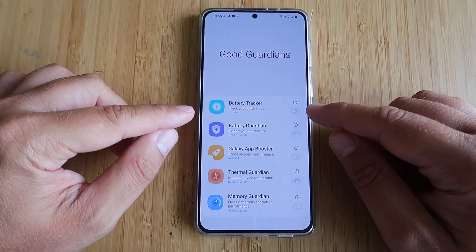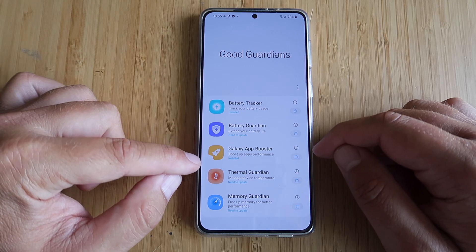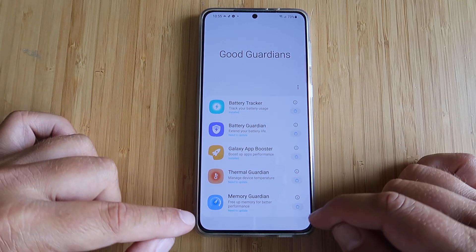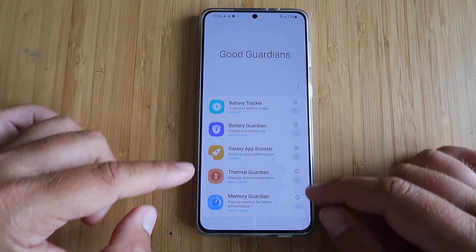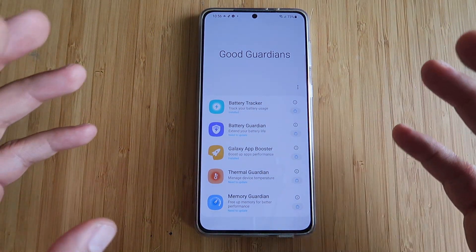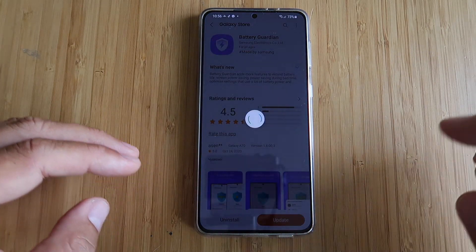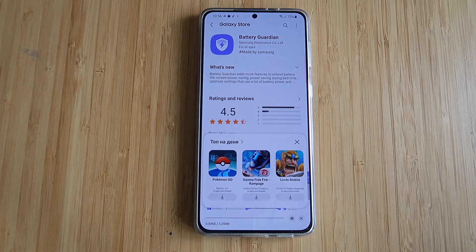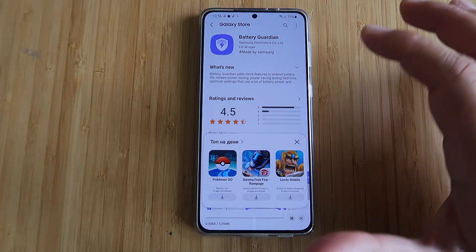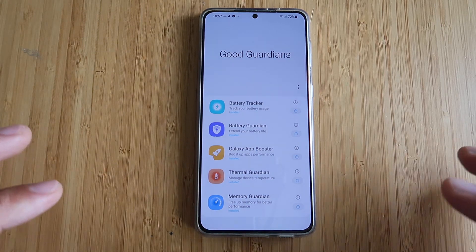Good Guardians. We have the battery tracker, the battery guardian, the Galaxy app booster, the terminal guardian, and the memory guardian. All of these besides the Galaxy app booster require an update. You click the link, get guided back to the Galaxy Store, click update, and boom — as easy as that you get all the updates. Everything up and running.